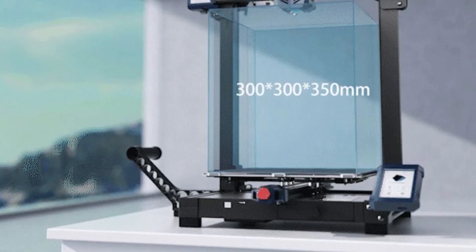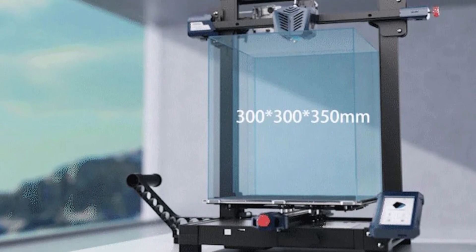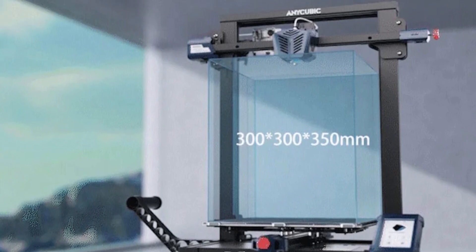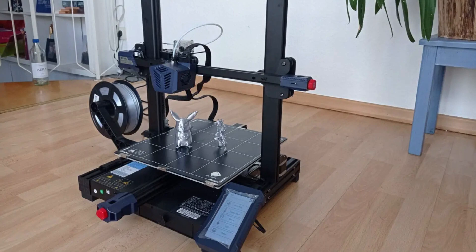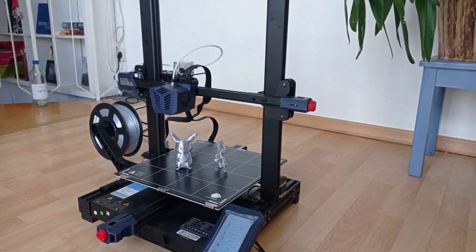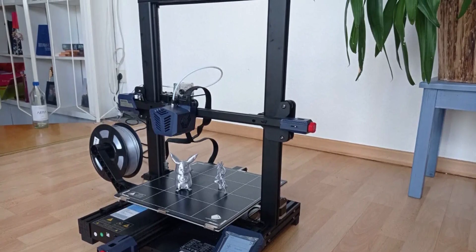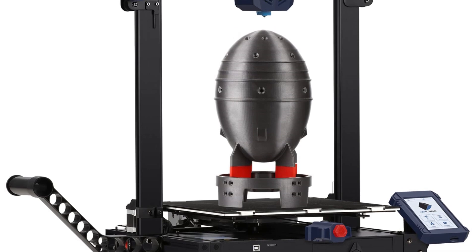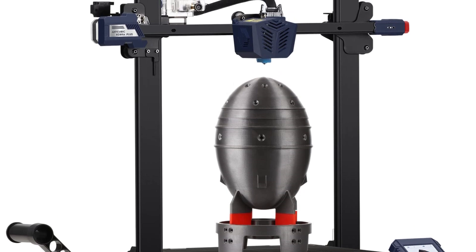The Cobra Plus doesn't shy away from delivering high-quality prints, ensuring your projects look exceptional every time. Its glass print bed did occasionally pose challenges when removing prints, but this minor inconvenience was overshadowed by the printer's outstanding performance. Despite a few areas that could use refinement, the Anycubic Cobra Plus offers incredible value for its price, making it an ideal choice for those who require a large-scale, reliable, and feature-packed machine. This mid-scale printer packs functions and features that make it a leader in an increasingly packed field.